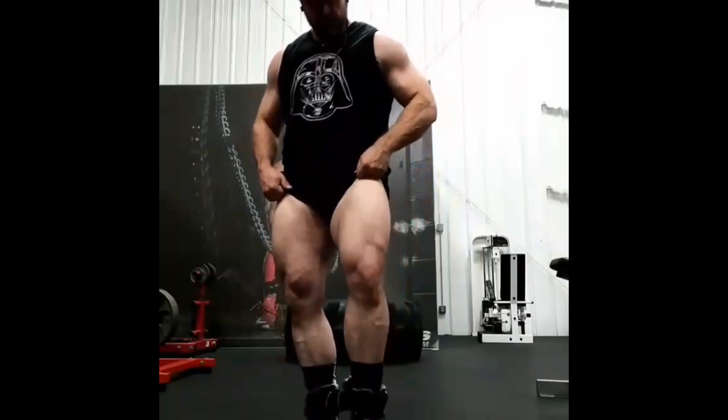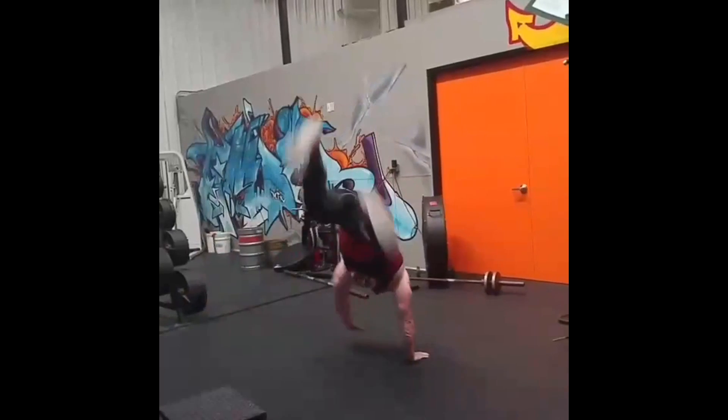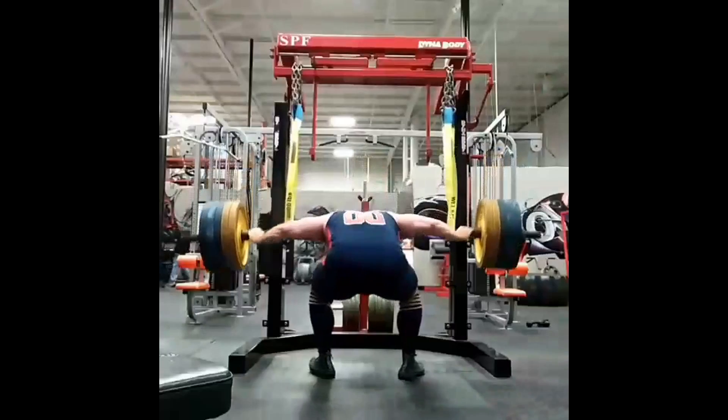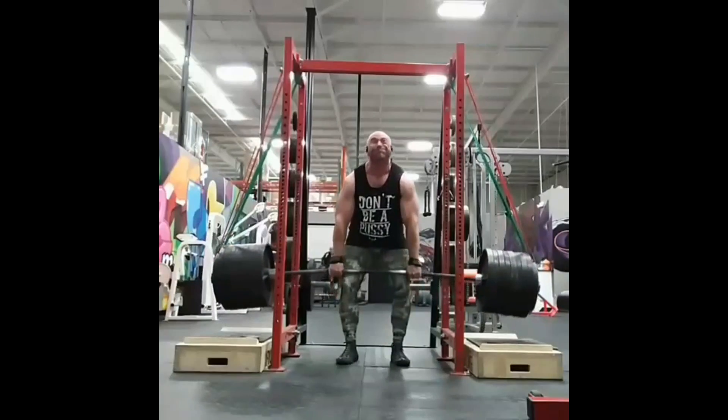Getting strong, but you're picking up nagging injuries. Hey guys, welcome to the Massive Iron Channel. I'm Steve Shaw. On this video, I got a question from a viewer who says, hey, I'm doing everything right. I'm building strength. I'm building muscle. I'm getting strong. But things are starting to hurt. I'm picking up nagging injuries.